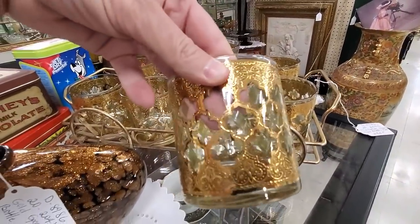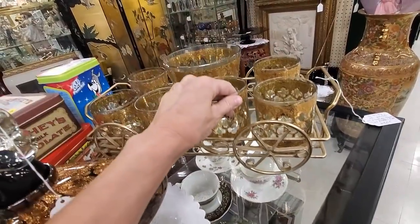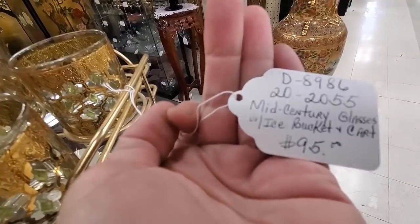And then I spot this. It is Culver Valencia and you don't normally see it in the entire set. That is what was so amazing about this.